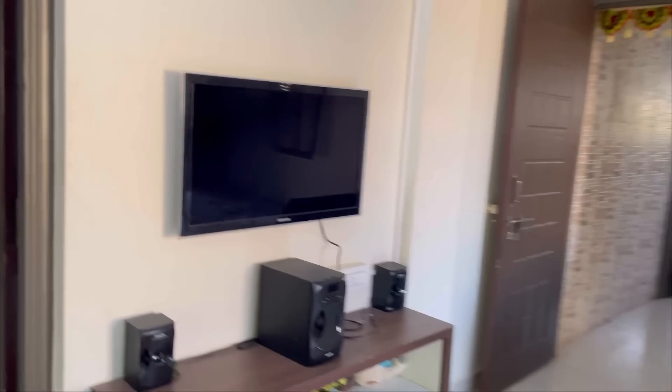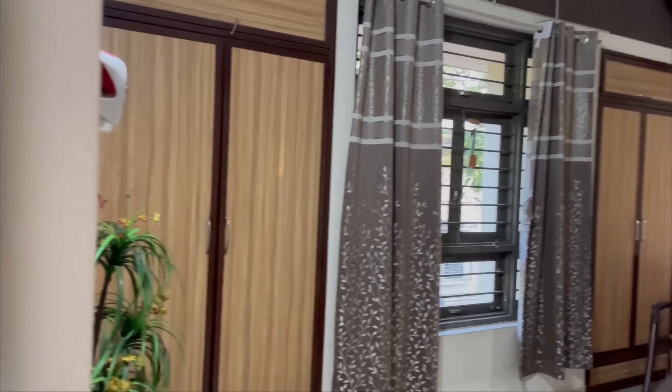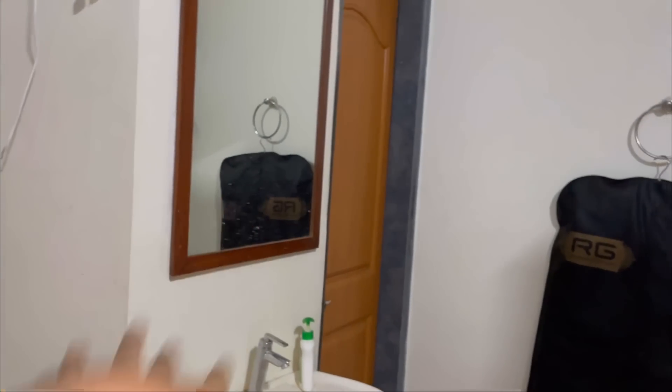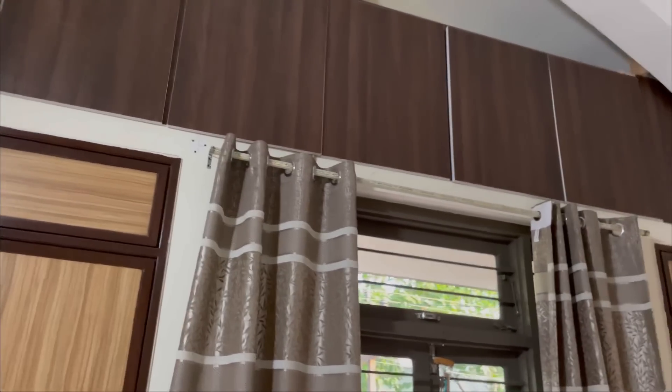Here is another small TV setup, and this is one more bedroom with an attached toilet bathroom. This is a cupboard dressing. The cupboard is covered. There is a lot of room here.